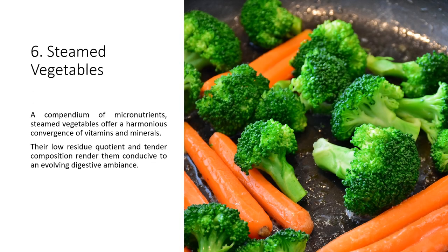6. Steamed Vegetables — a compendium of micronutrients, steamed vegetables offer a harmonious convergence of vitamins and minerals. Their low residue quotient and tender composition render them conducive to an evolving digestive ambience.